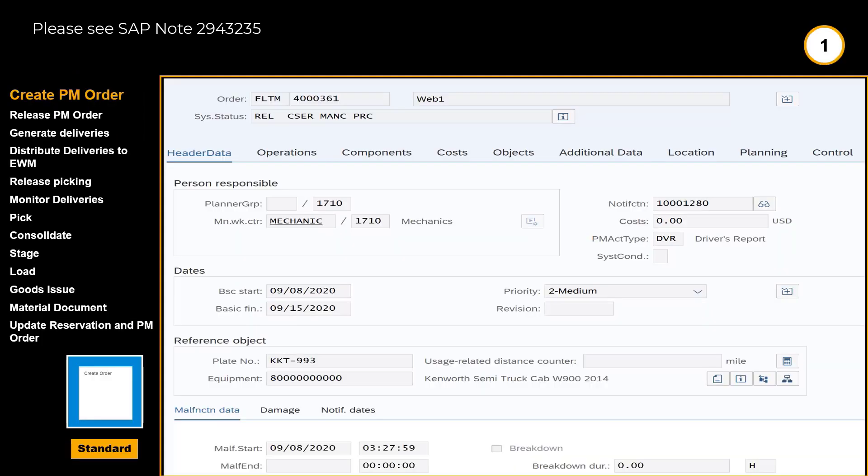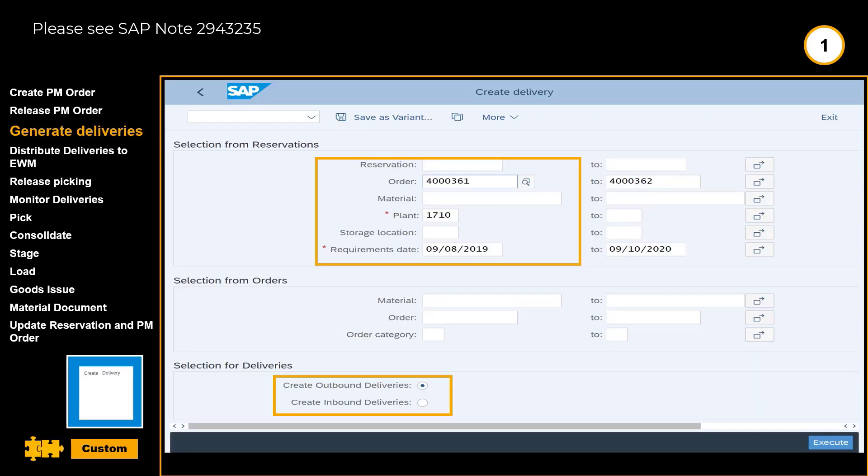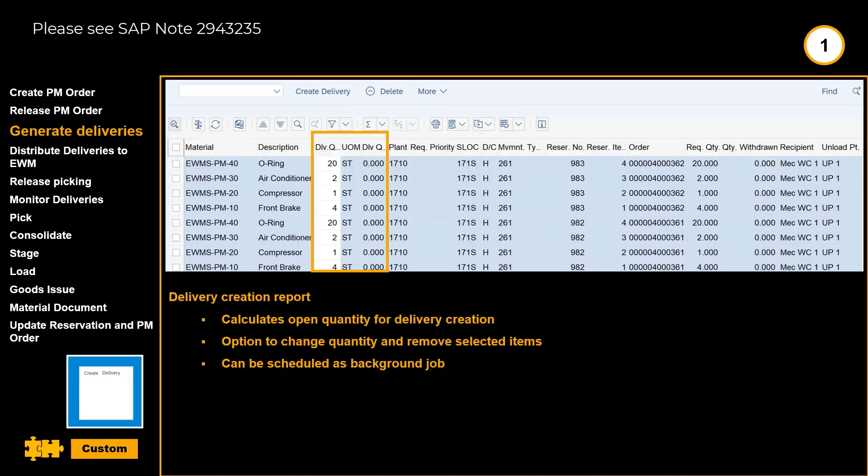The process is initiated by the creation of a PM order — a maintenance work order. Next step is to release the order. In this screen, we can also see the four items contained in the maintenance order. When the order is released, possibly together with several other work orders, the time has come to create the outbound deliveries. The delivery creation report calculates the open quantities for delivery creation. It also gives us the possibility to amend or remove certain items.